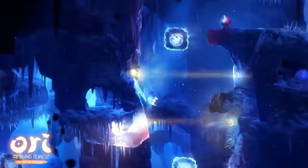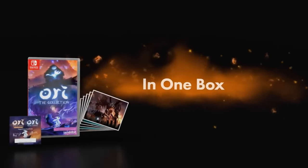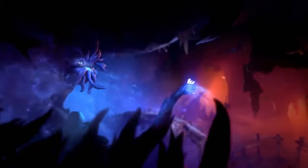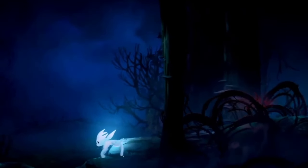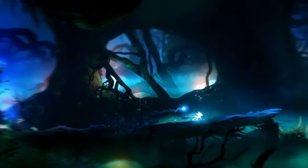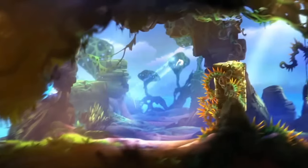Ori the Collection is definitely another must-own for all Metroidvania fans. In this game you get two classic Ori games: Ori and the Blind Forest Definitive Edition and Ori and the Will of the Wisps. I recently picked this one up because I heard these games were so great. The graphics, art style, and music are just phenomenal — they look and sound so cinematic. The platforming mechanics and combat are great, and you get a skill tree to upgrade your character Ori to navigate the Metroidvania world. You can find this collection for around $30 online, but physical copies are running low in stock, so definitely pick up Ori the Collection before it goes up in price.